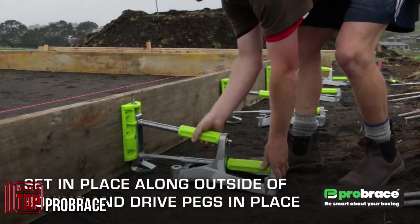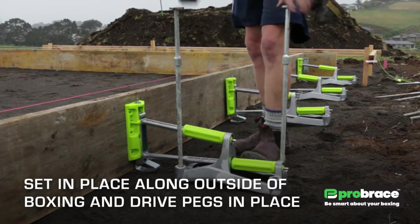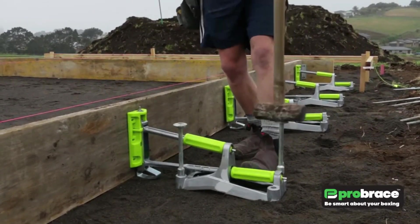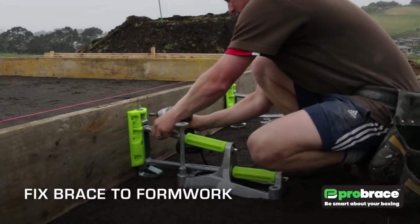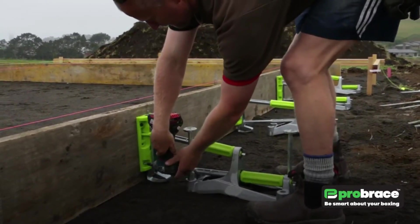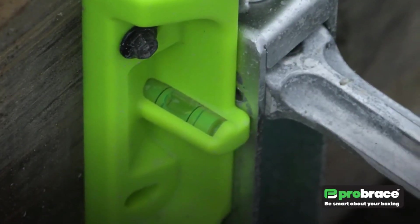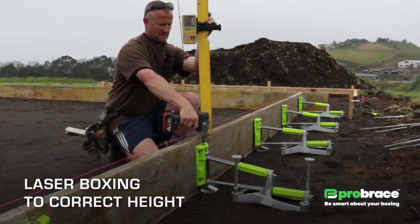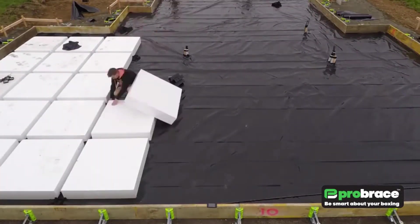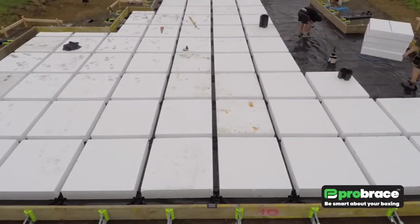A seasoned builder named Aaron George, known for his foundation expertise, had a realization: he could make his formwork process more efficient. Disappointed by the absence of a suitable existing solution, he embarked on creating his own, giving birth to the ProBrace system. This innovation slashes board wastage by an impressive 70 to 90% and enables precise millimeter work. It also accelerates the formwork process by a remarkable 50%, leading to heightened customer satisfaction. The ProBrace system is designed for reusability, putting an end to the accumulation of discarded wooden pegs. Notably, pricing information is absent from the company's website.